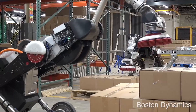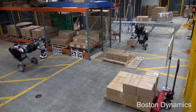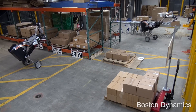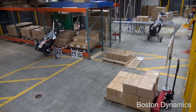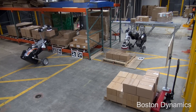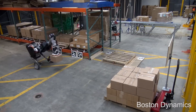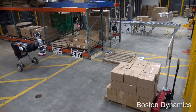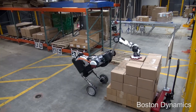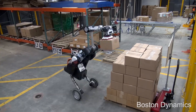Handle also features a versatile robotic arm that can grab, move, and manipulate objects, adding an extra layer of functionality to its already impressive skill set. From warehouses to rescue operations, Handle is not just a robot — it's a dynamic, mobile manipulator ready to tackle real-world challenges. It's not just technology; it's the future leaping into action today.